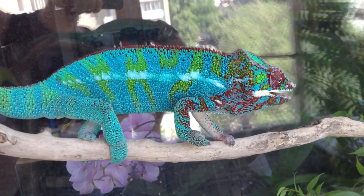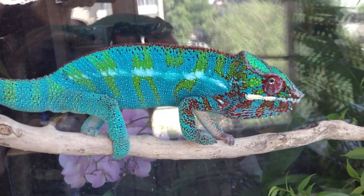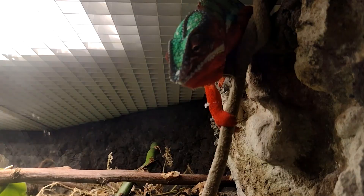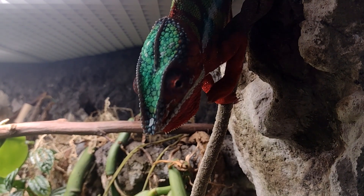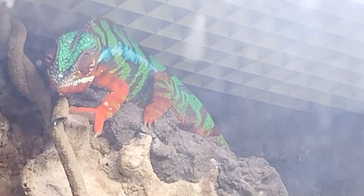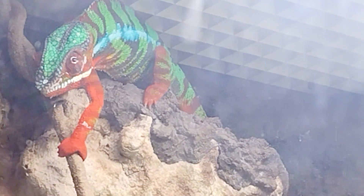As creatures with plenty of fancy colors to show off, panther chameleons prefer to have a clear line of sight to their neighbors. These reptiles aren't very neighborly, however. Outside of the breeding season, panther chameleons are considered solitary, and even during the breeding season, they're only tolerant of one another. Male panther chameleons are so aggressive toward intruders, they'll actively fight each other to exhaustion.